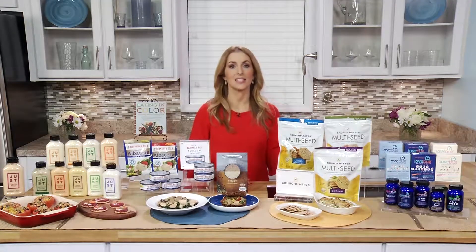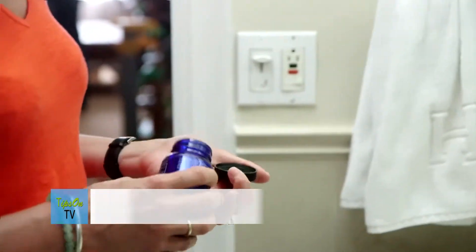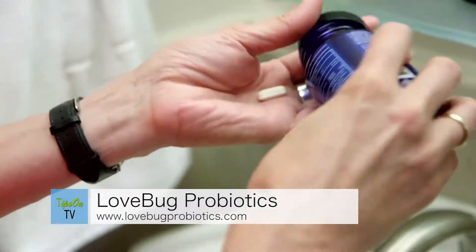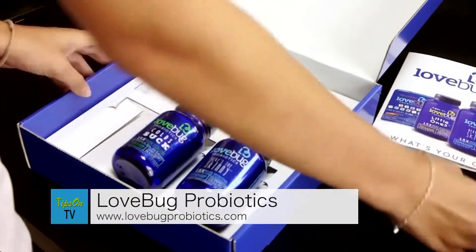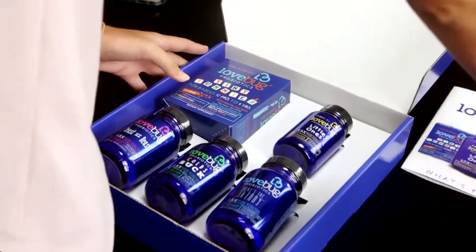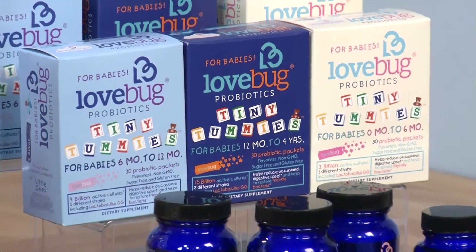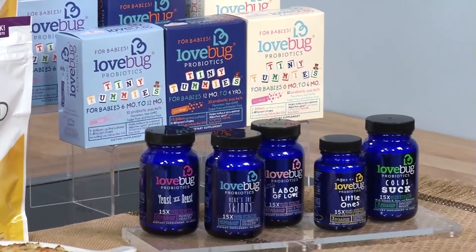Lovebug has an entire line of probiotics for the whole family that are 15 times more effective than other leading probiotics. They have a patented time-release formula so the good bacteria actually can make it to the small intestine, where they can do their good work, and they have a new line called Tiny Tummies that are for the littlest ones — for our babies — to help them develop their microbiome.